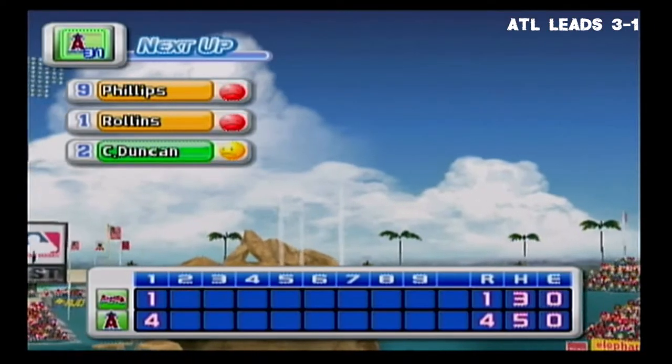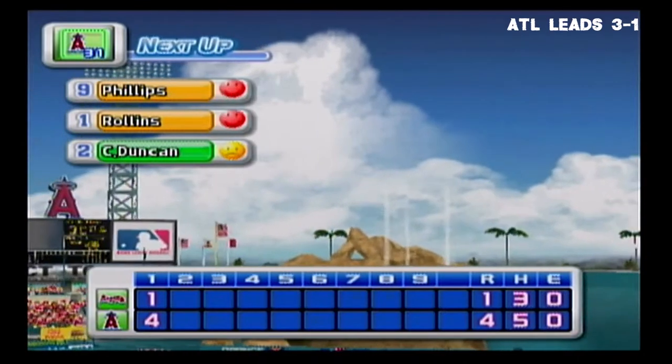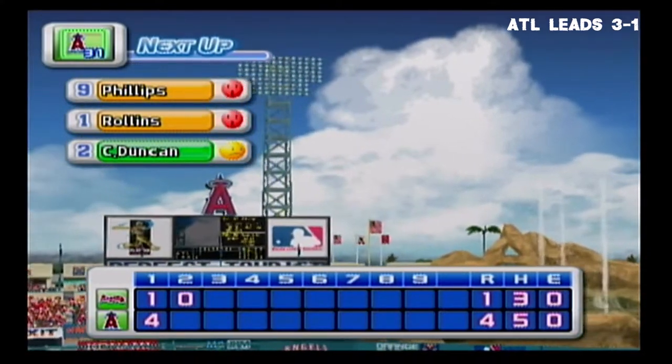No runs, two hits, no errors, one man left on base. We enter the bottom of the second inning: the Braves 1, the Angels 4.